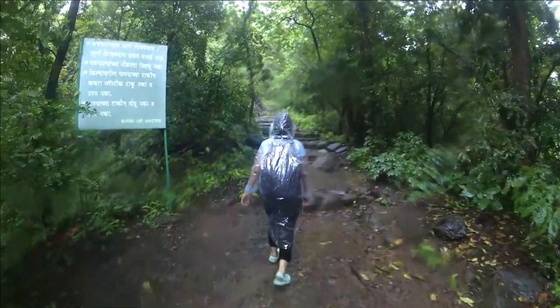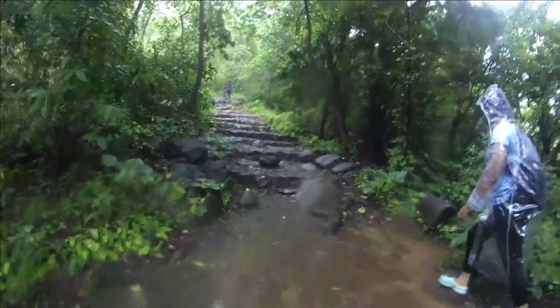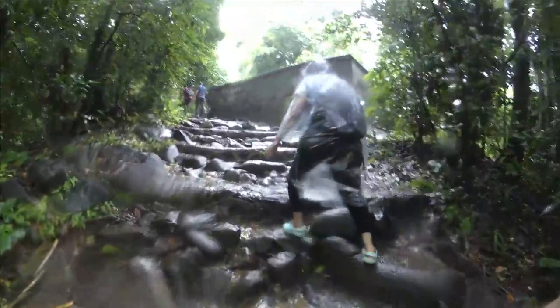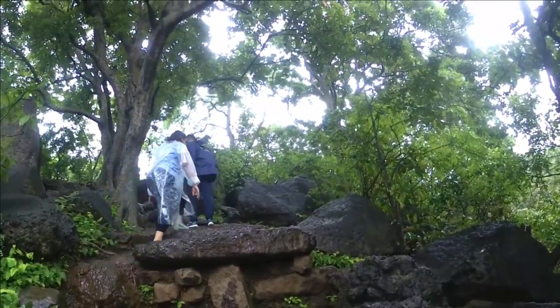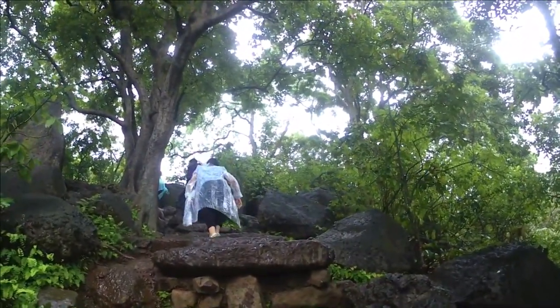Then you start the trek. After breakfast and all, I started my trek. As this was my first trek after lockdown, I was very excited. When I started the trek, there was a lot of rain, so it was a lot of fun. But the excitement wore off a little after that because the trek is not easy — it is very steep.